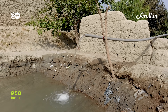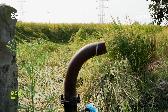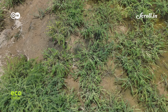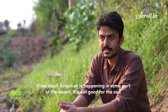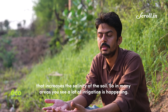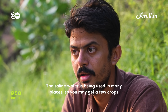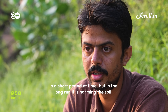Groundwater exploitation through excessive irrigation and unchecked borewell use is now beginning to have consequences. Waterlogging is one of them, as is increased salinity in the soil. If too much irrigation is happening in part of the desert, it is not good for the soil — it increases salinity. In many areas, saline water is being used for irrigation. You may get a few crops in the short term, but in the longer run it is harming the soil.